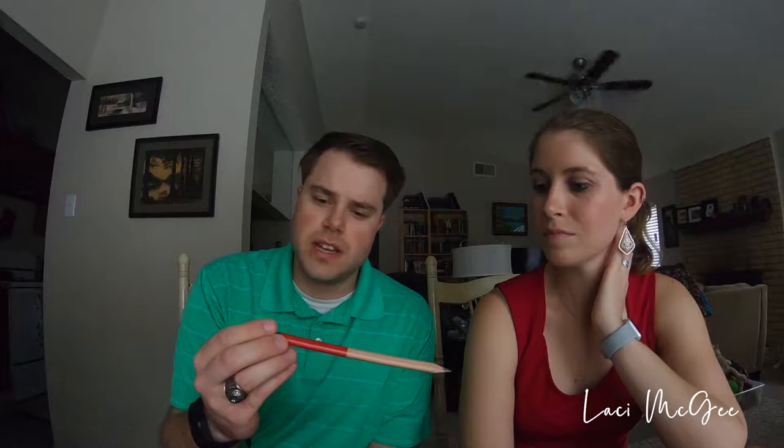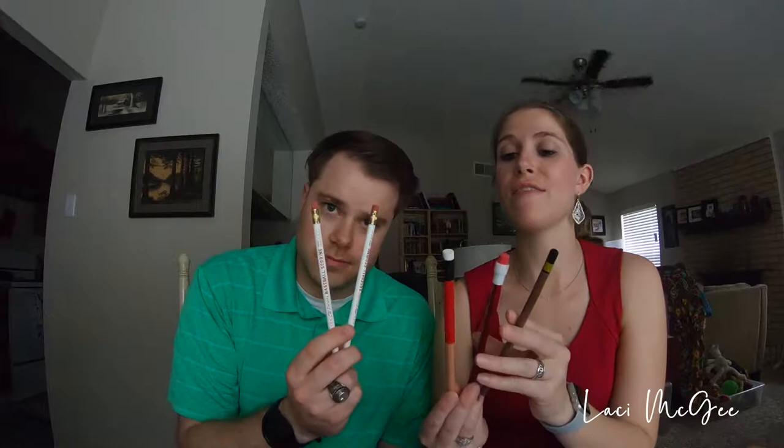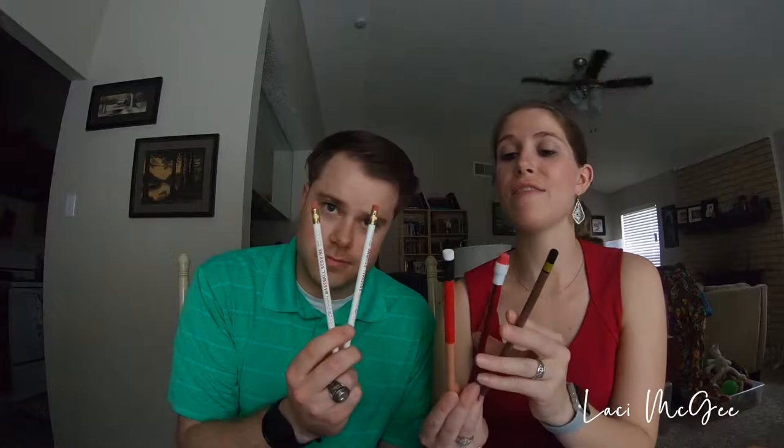And then the Milan Maxi Graphite 18 jumbo pencil. This one's gonna be an issue because I don't have a jumbo pencil sharpener. But this is a triangular pencil, which is very neat. That's the CW pencil box — oh, I like it. And I have a feeling he's going to have a lot of fun writing with these. Absolutely.